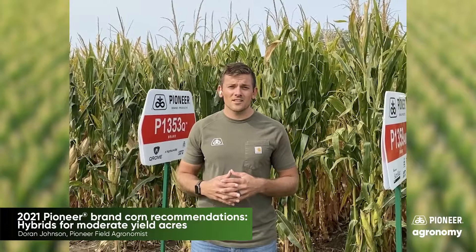Hello, today I want to talk about that moderate yielding acre in southeast Nebraska. We're looking at fields that have some tough dirt but also some really good, productive acres. The goal is finding products that fit at both extremes depending on what the year gives us. I want to highlight three different products that are new to us and that I think will fit this acre very well.